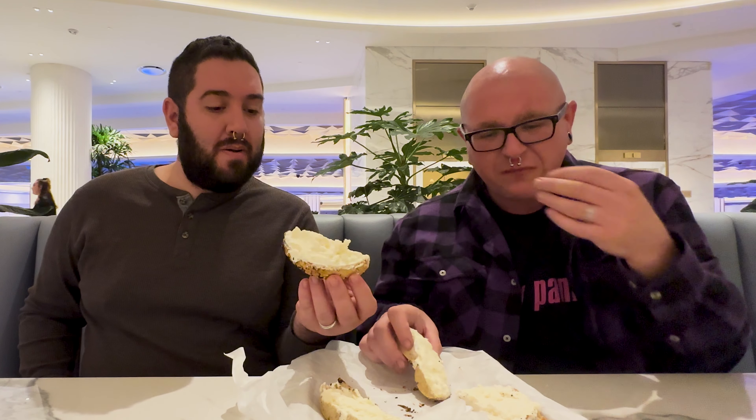Can I do an everything bagel with cream cheese please? Thank you very much. Alright, we've got our bagel. Let's go ahead and sit down and give it a bite. We've got our everything bagel from L Bagel here. Look at all that seasoning on there — a nice hefty amount of cream cheese. I'm excited.